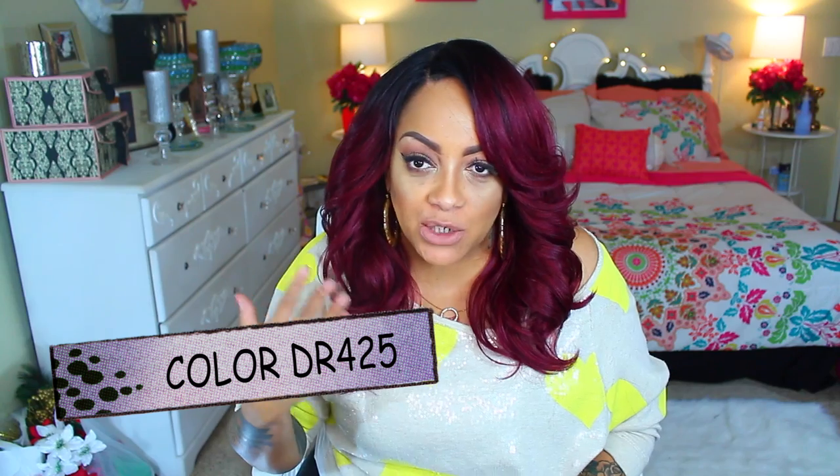Okay ladies, so here we go. This is the Outre Charisse, and the color I have on is DR425 — so more or less a burgundy-ish wine color with dark roots. The DR always stands for dark roots, so whenever you're looking for a wig and you wanna know what DR stands for, just keep in mind that it's the dark roots. Some other companies don't use the DR; I think it's more or less just Outre.